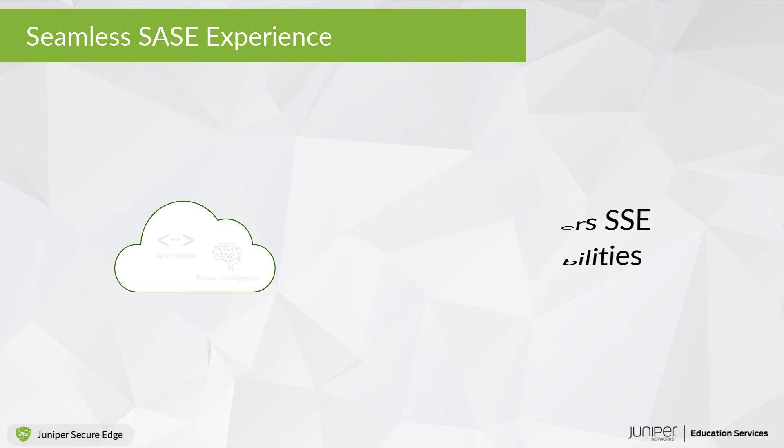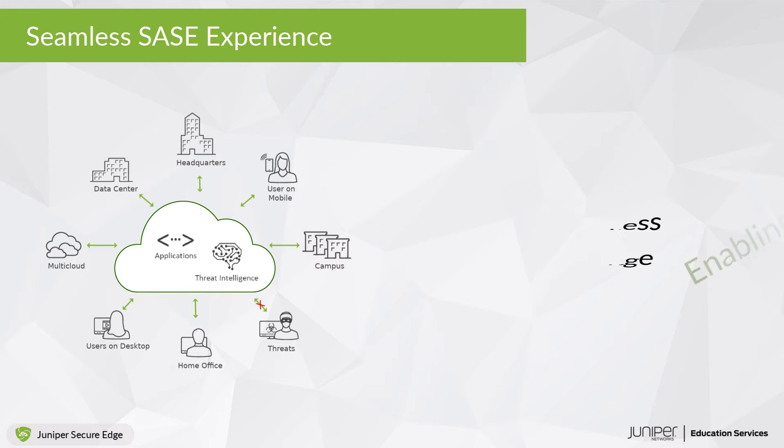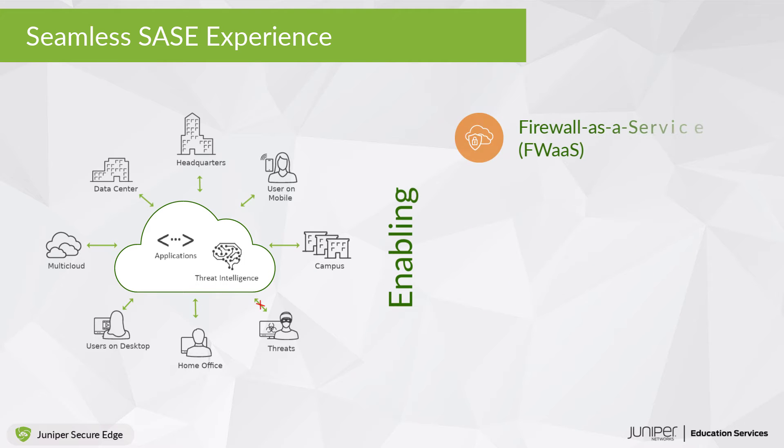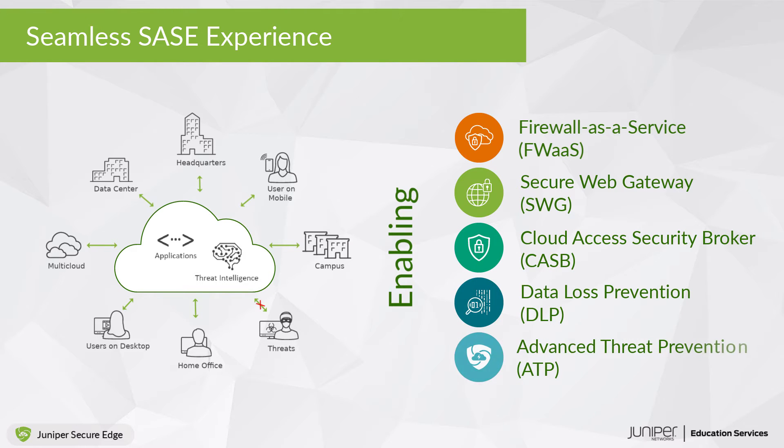It delivers the SSE capabilities for a seamless Secure Access Service Edge, or SASE, experience by enabling firewall-as-a-service, secure web gateway, cloud access security broker, data loss prevention, and advanced threat prevention.